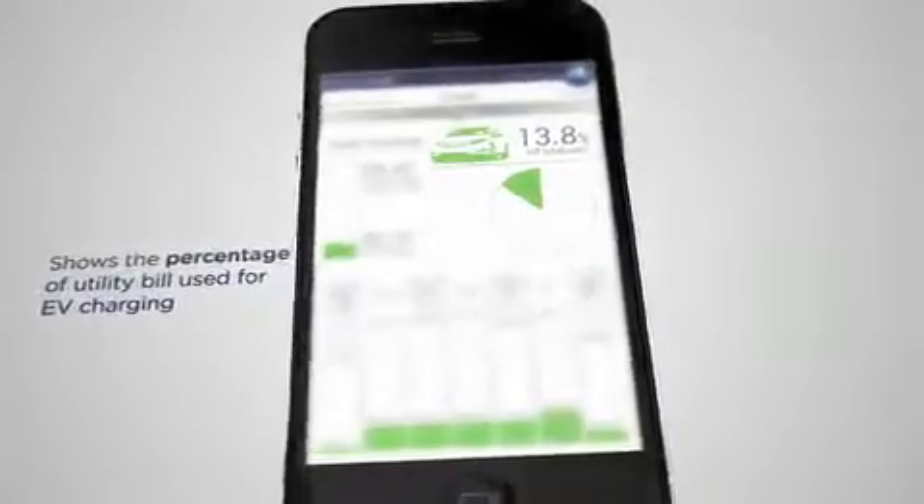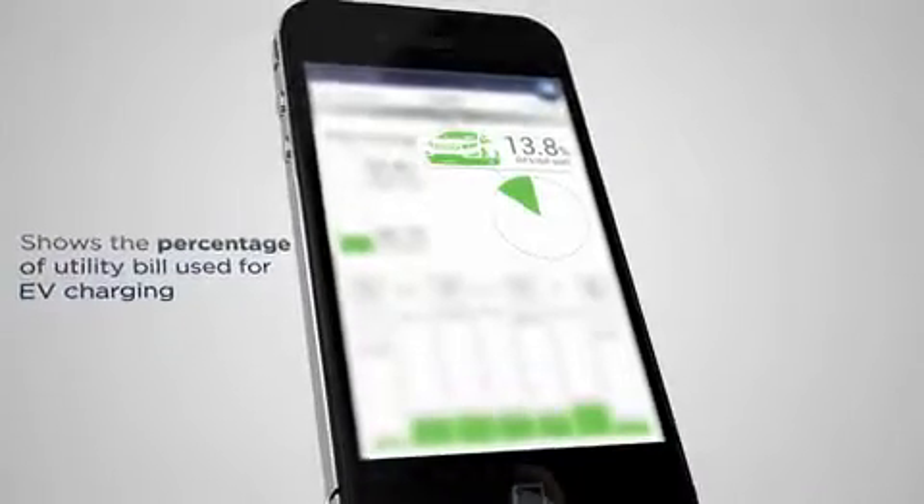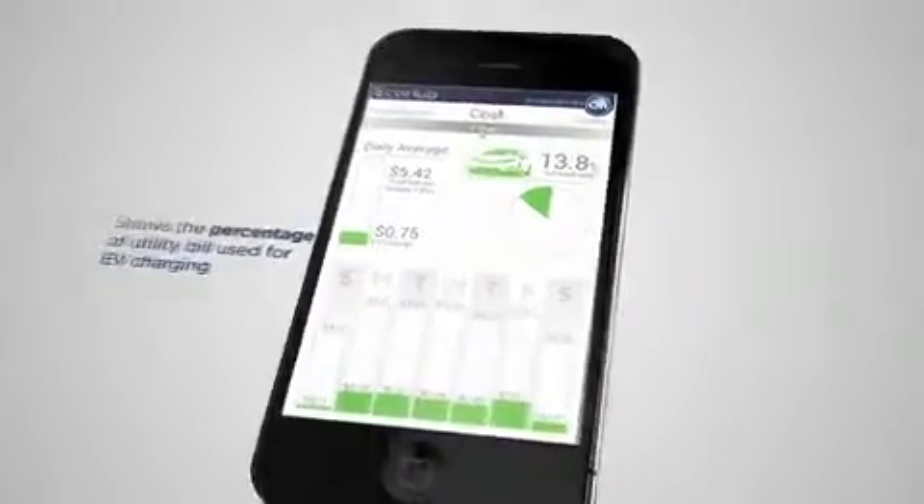Not only will EcoHub show you how much it costs to charge your Volt, it will also show you how much it costs to power the rest of your home. I think being able to compare it against my home and car usage would be a neat aspect to be able to track. I think just seeing the dollar amount and how it could impact your lifestyle would be a big benefit. I like the view of the different days, and you can see how much of the power you've used just for the Volt.